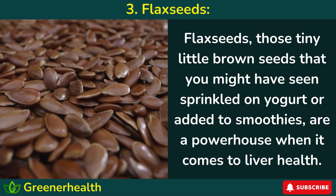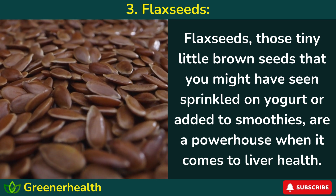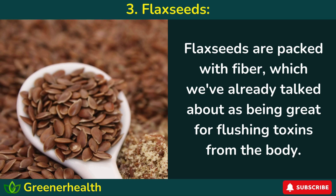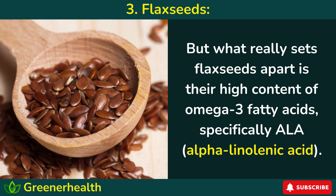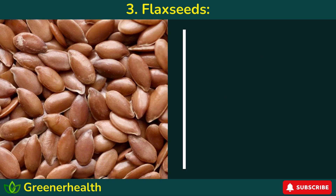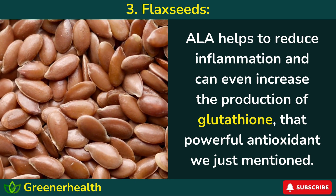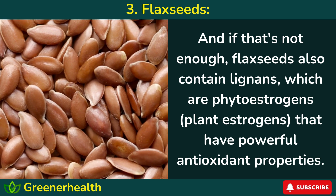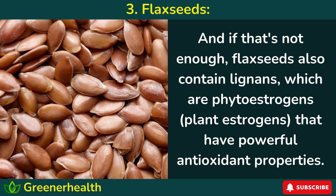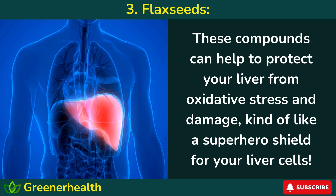Number 3: Flax seeds — those tiny little brown seeds you might have seen sprinkled on yogurt or added to smoothies — are a powerhouse when it comes to liver health. Flax seeds are packed with fiber, which is great for flushing toxins from the body. But what really sets flax seeds apart is their high content of omega-3 fatty acids, specifically ALA (alpha-linolenic acid). ALA helps reduce inflammation and can even increase the production of glutathione, that powerful antioxidant. Flax seeds also contain lignans — phytoestrogens, or plant estrogens — with powerful antioxidant properties that help protect your liver from oxidative stress and damage, like a superhero shield for your liver cells.